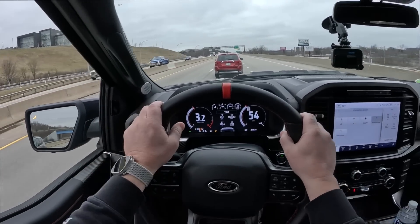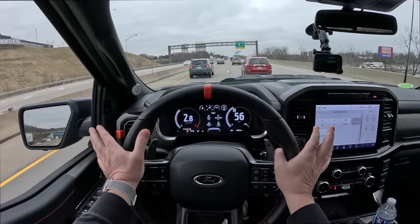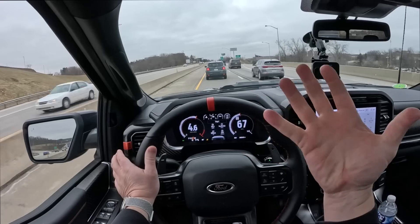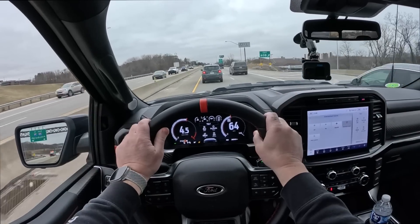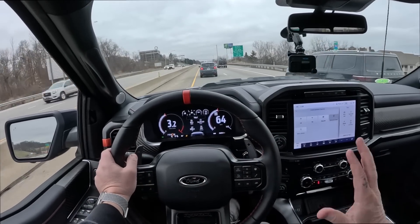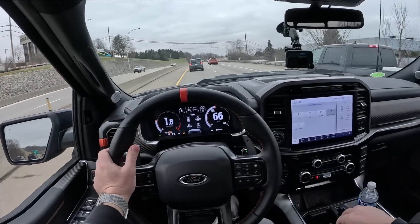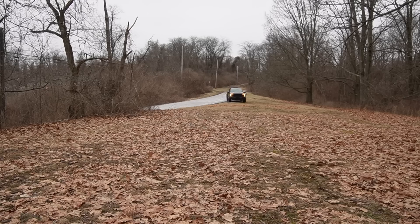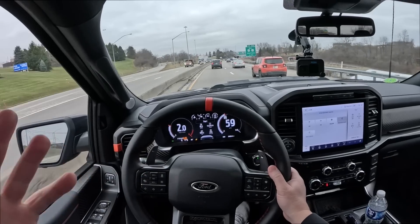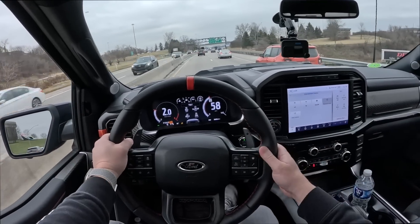If you follow my channel, you've heard me say this already, but the interior sound is kind of odd — it's like an induction sound. It doesn't sound good at the higher RPMs. It sounds good in the lower RPMs, but once you start revving it out, it just sounds weird. Either way, it's better than an EcoBoost Raptor. The driving characteristics of the Raptor R have been massively improved over the regular Raptor, and I'm talking transmission.